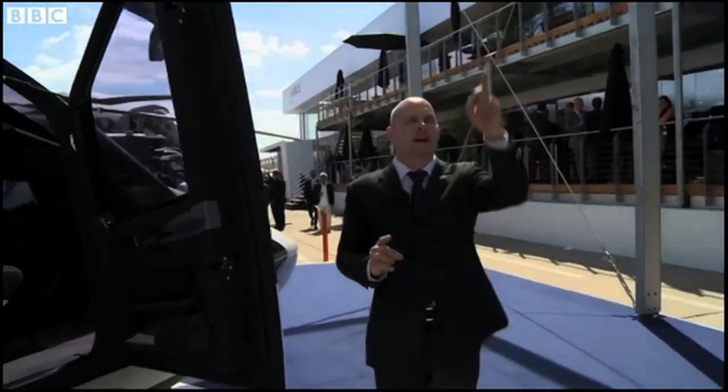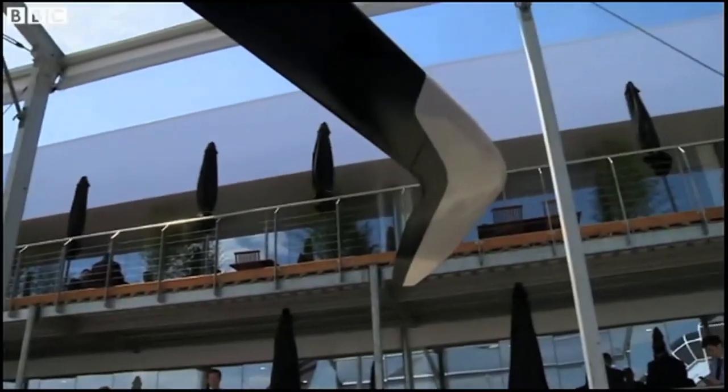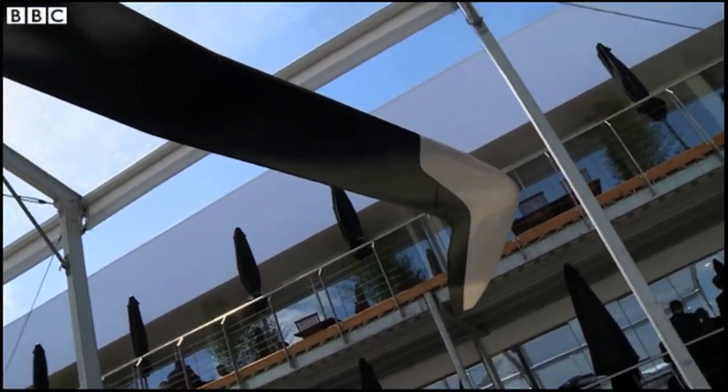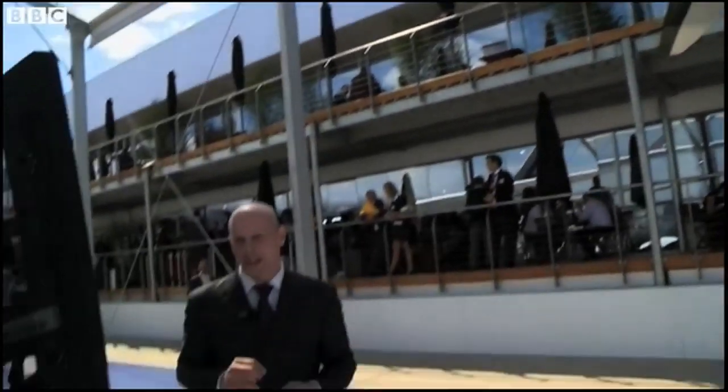Some other details as well — look up. See those rotor blades? They're kinked like hockey sticks. That means it's less noisy than other helicopters, which is good if you're flying in urban areas.